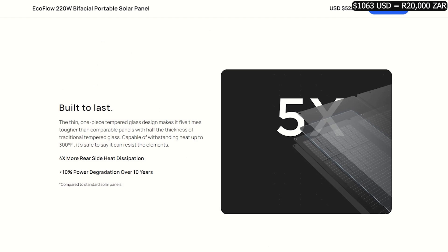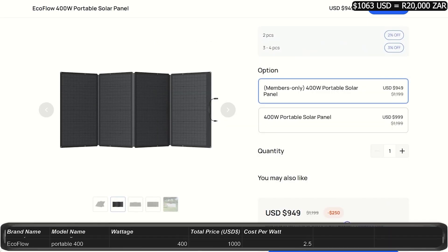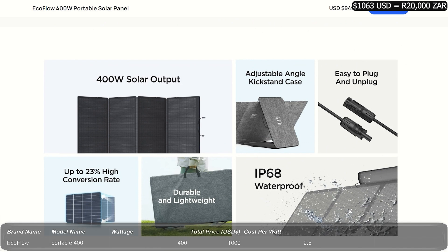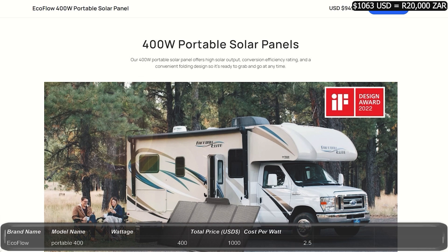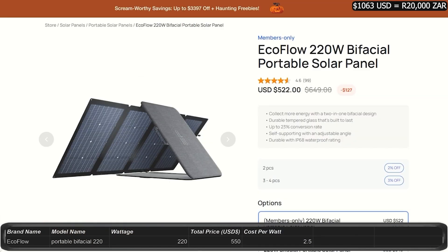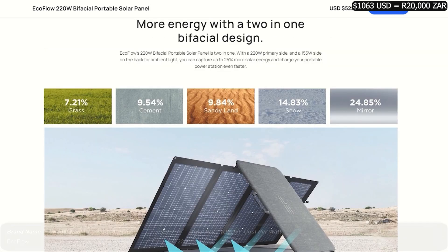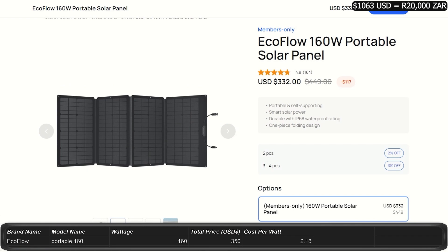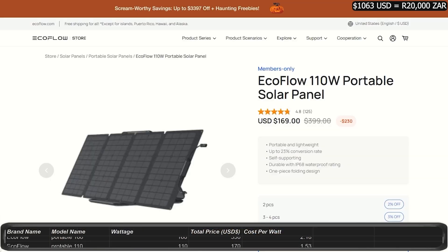EcoFlow has both portable and mountable solar panels. For the portable panels, they have a folding 400 watt setup for $1,000, putting it at $2.50 per watt. The 400 watt panels have a 22.6% conversion rate. The 220 watt bifacial panels have a conversion rate of 23% at $550, also $2.50 per watt. The 160 watt panels have a 21% conversion rate at $350, putting them at $2.18 per watt. The 110 watt panels have a 22.8% conversion rate and cost $169, putting them at $1.53 per watt — a very low price per watt.